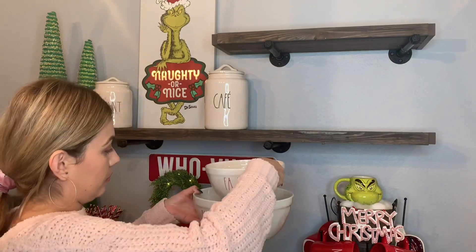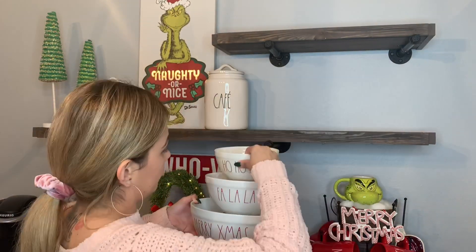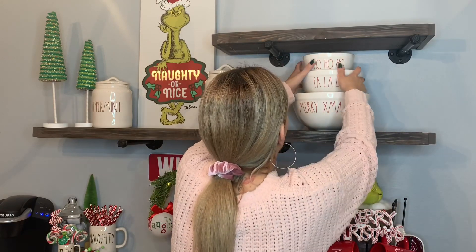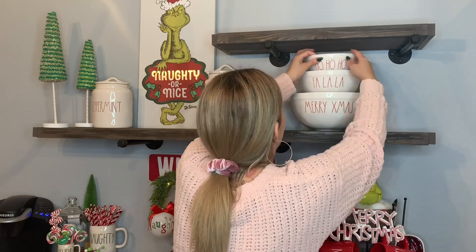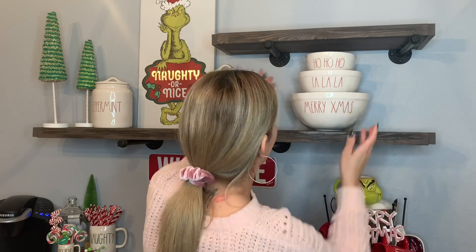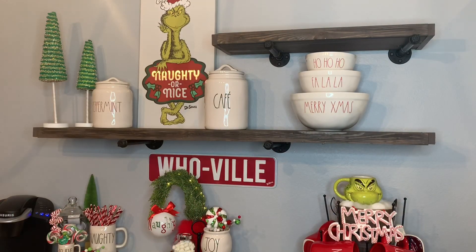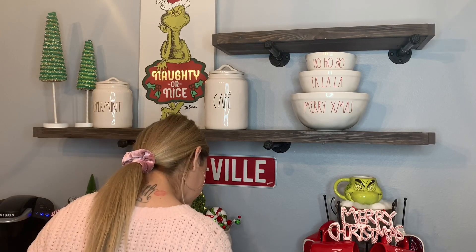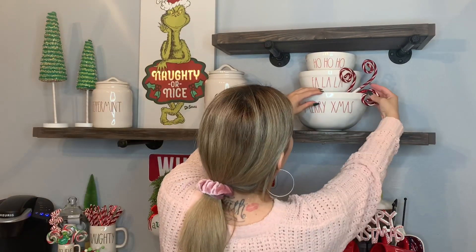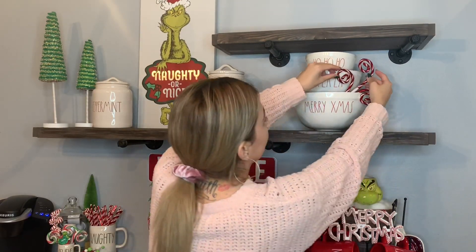What do you guys think about my hot cocoa bar so far? Let me know in the comments if you have any suggestions or ideas. My sister actually suggested that I put a red banner at the bottom of the hot cocoa bar, but I felt like it already had a lot of color with the green garland in the middle that I'm gonna put at the end. Let me know what you guys think — should I or shouldn't I? Because I always overthink things and I move stuff around all the time.